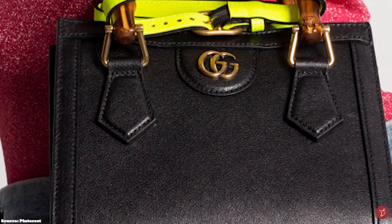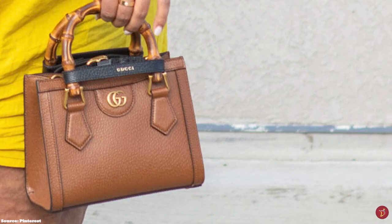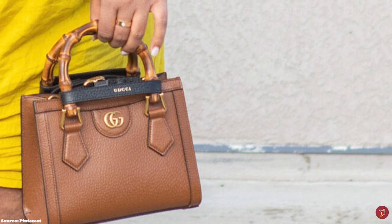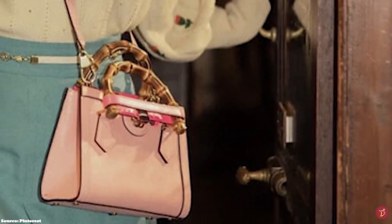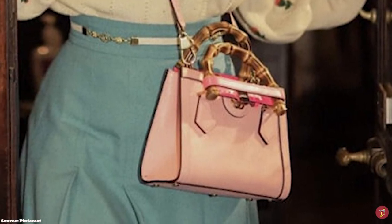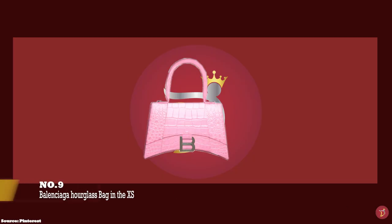Each belt strap features a functional buckle and a Gucci script logo in gold metallic on its outer sides. The Gucci Diana bag has a magnetic stud closure and opens up to a spacious microfibre and leather-lined interior with one spacious compartment on the mini. It is a bold and sleek design ideal for daytime or work — from the bamboo detail to the structured silhouette, the Gucci Diana bag imbues all the allure and charm of its namesake. It is definitely a timeless style icon honouring the Princess's legacy and one to consider for your investment collection.